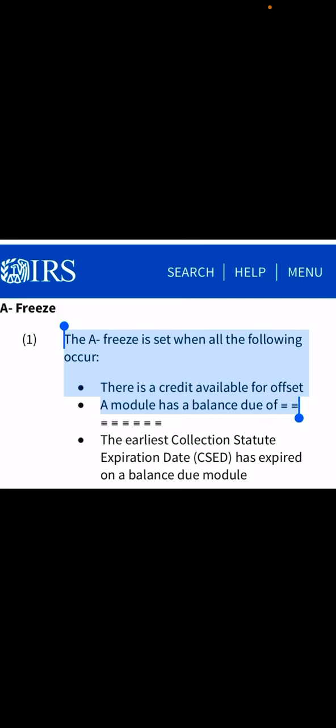IRS 810 refund freeze — we are going to go over exactly what I have found on the IRS.gov website in terms of refund freeze. Welcome back everyone, so happy to have you back for another 2023 tax refund update. Let's go ahead and get started. The IRS has categorized the refund freeze in terms of A, B, C, and D.